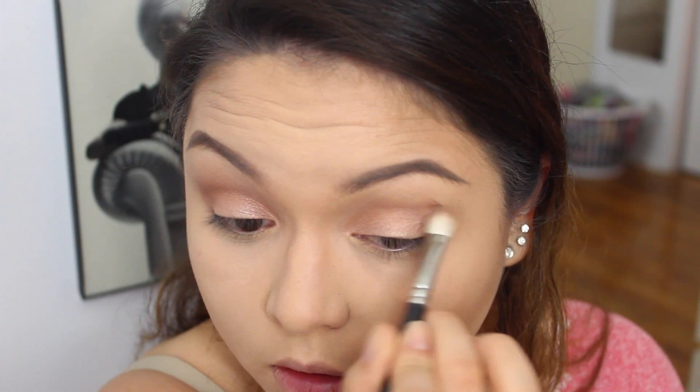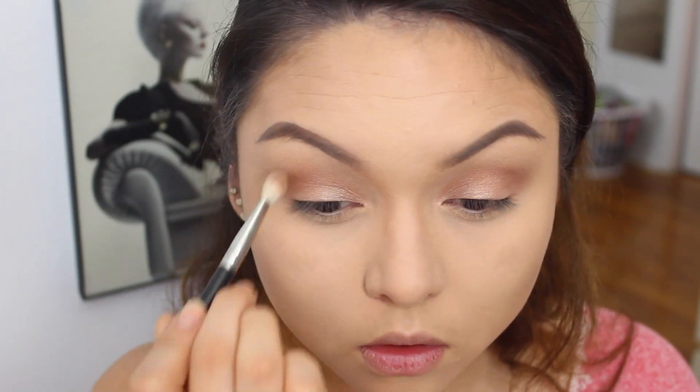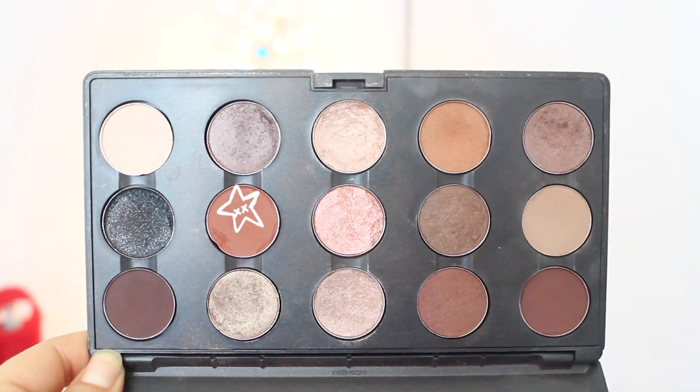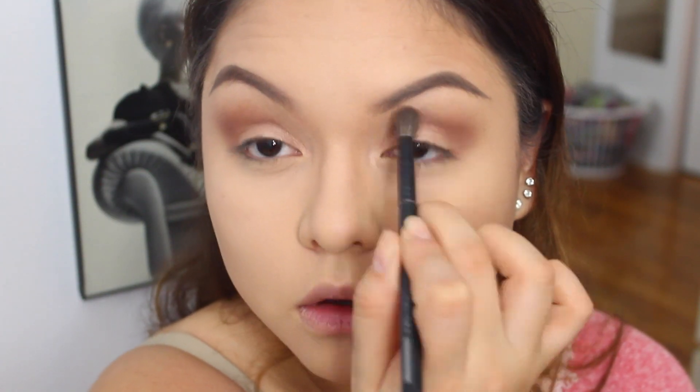For the outer edges of our eyes, we're gonna be using a color from MAC called Brown Script. It's a very dark orange color and it's just going to deepen up the look a little bit, but not too much.